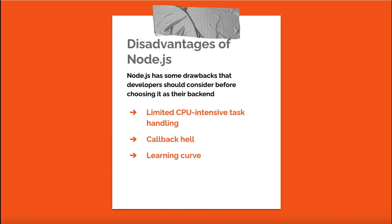Despite its many advantages, Node.js has some drawbacks developers should consider. Limited CPU-intensive task handling: Node.js is not well suited for CPU-intensive tasks, as it can lead to slow performance and reduced responsiveness. Callback hell: asynchronous programming in Node.js relies heavily on callbacks, which can become challenging to manage as the application grows — though this can be mitigated using modern JavaScript features like async/await. Learning curve: developers new to Node.js may face a learning curve adapting to the event-driven programming model and ecosystem.